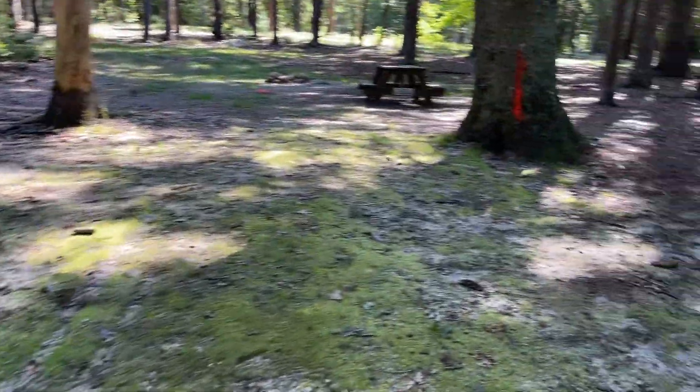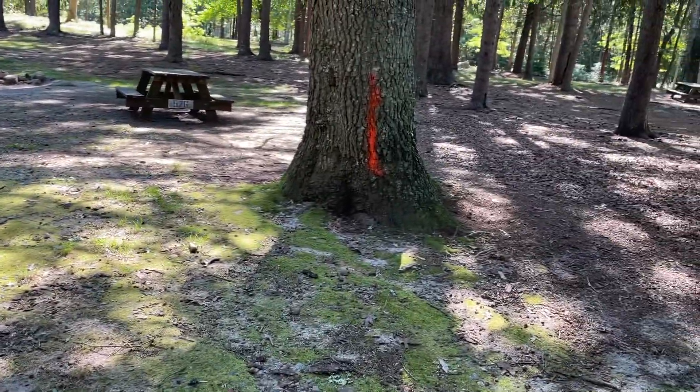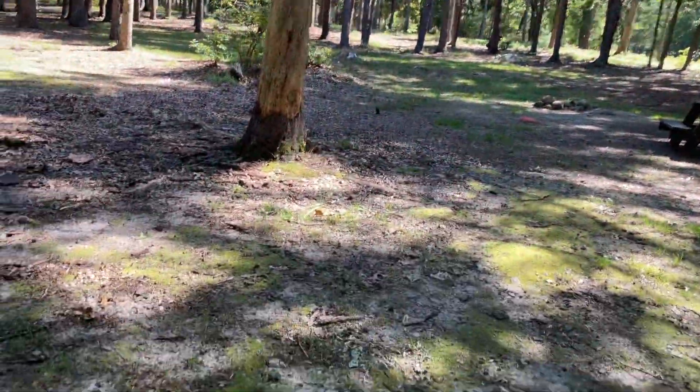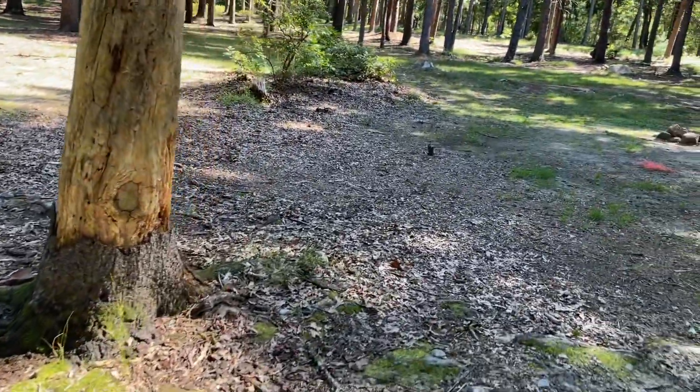Watch the water flow pattern — do not set up in that area. There are some safety issues here as far as dead trees. Hopefully they will be coming down soon.